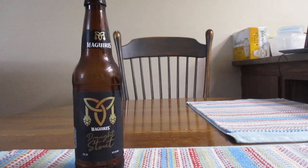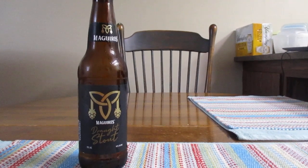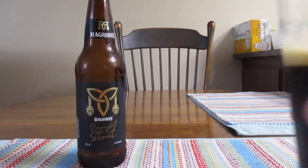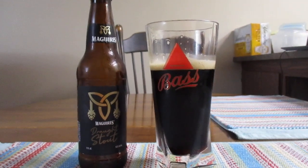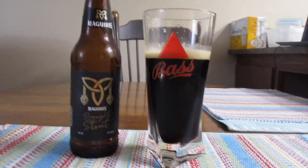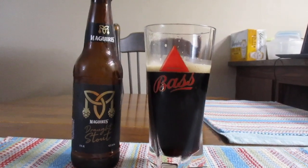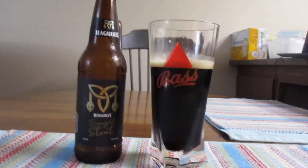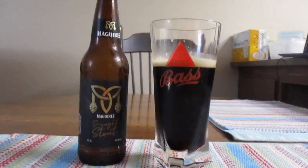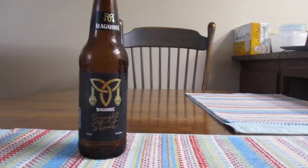Let's try to see where this takes us. That's quite nice. Definitely quite nice. It was what I expect out of a stout. Now let's take another crack at it.